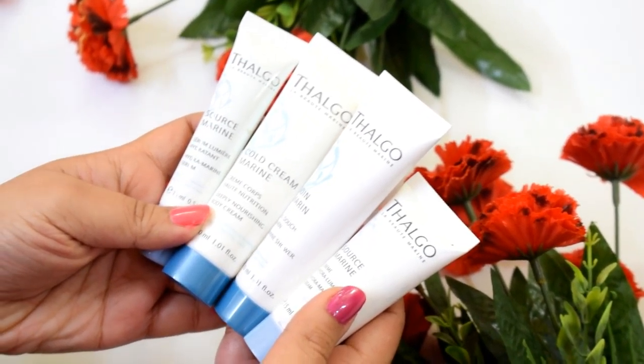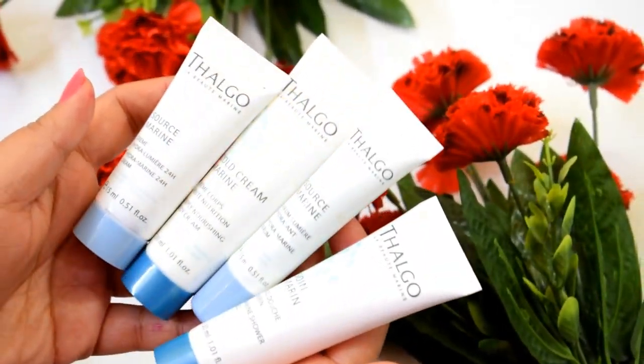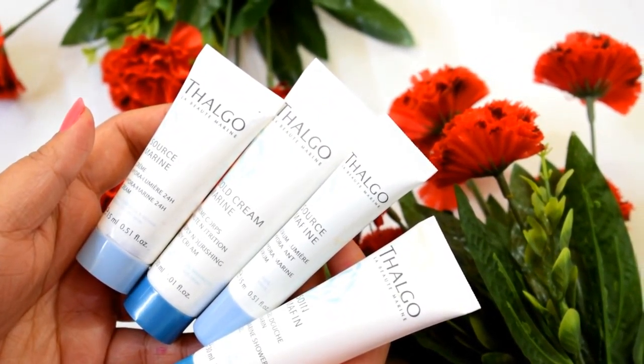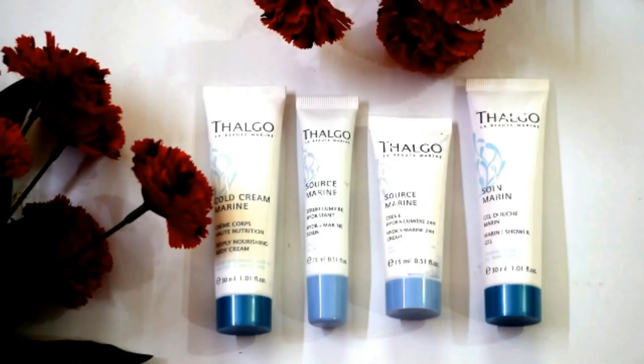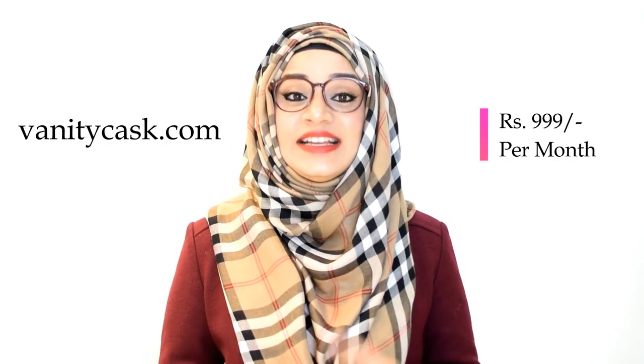All the products in this month's Vanity Cask box are super useful and nothing is unnecessary. But if I have to pick my favorite product, it would definitely be the MyGlam nail paint — everything about this product is super amazing. If you opt for a three-month subscription of the Vanity Cask box, you will receive a Thalgo trial cracker pack worth rupees 3,900 absolutely free. Thalgo is a leading luxury skincare brand from France, and you get to try out their products for free.